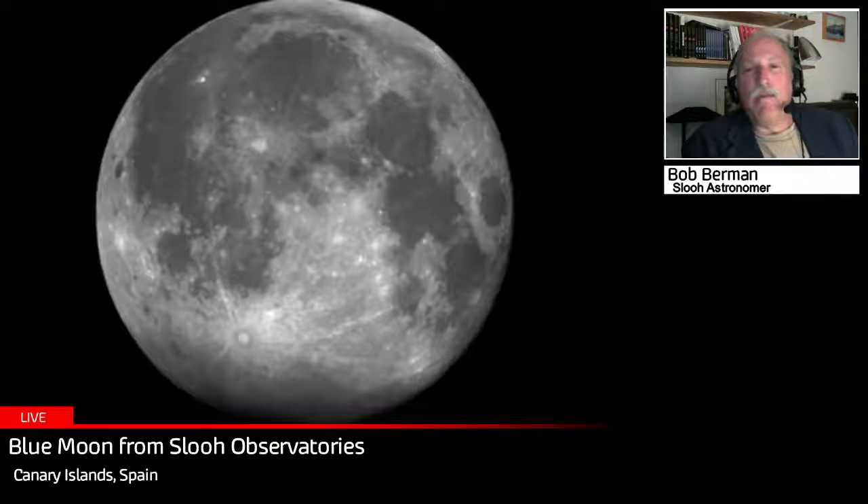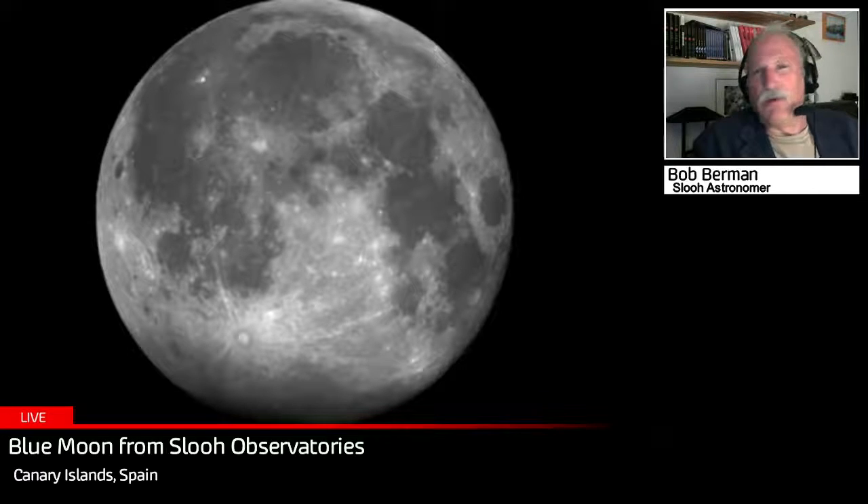This still remains something we don't use in astronomy. Astronomers will never say 'this is a blue moon' — we don't use that term. It's a new idea, mostly a media thing.